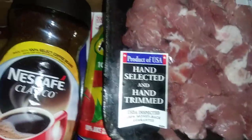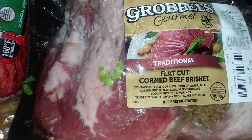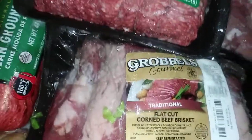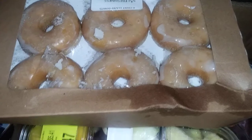I also got a traditional black cut corn beef brisket. And I got some doughnuts — glazed doughnuts. Everything is pretty much melting so the box is wet right now.